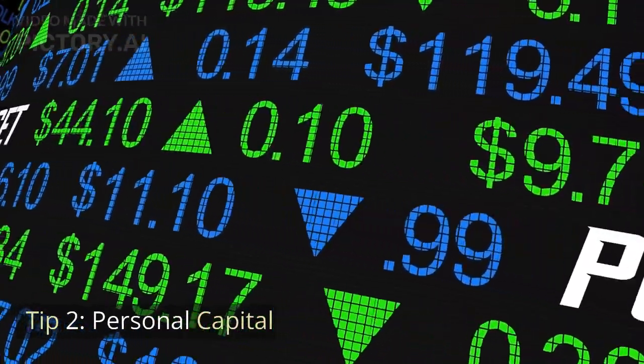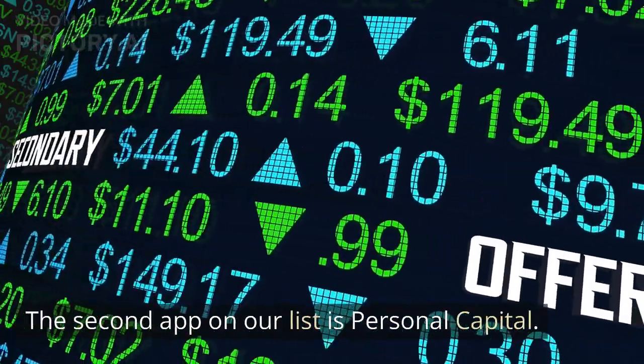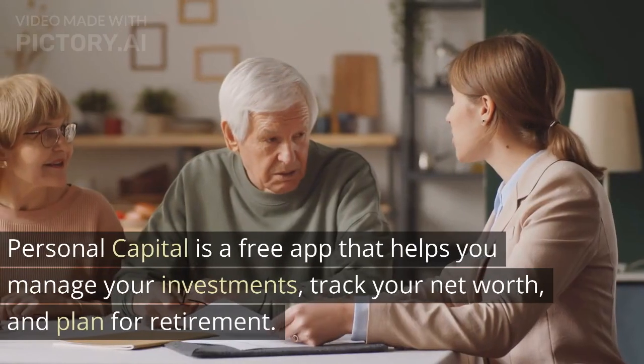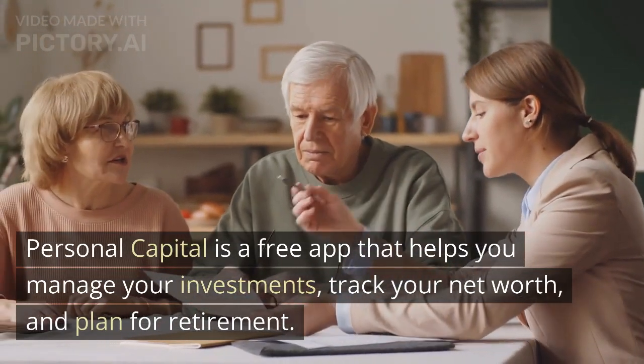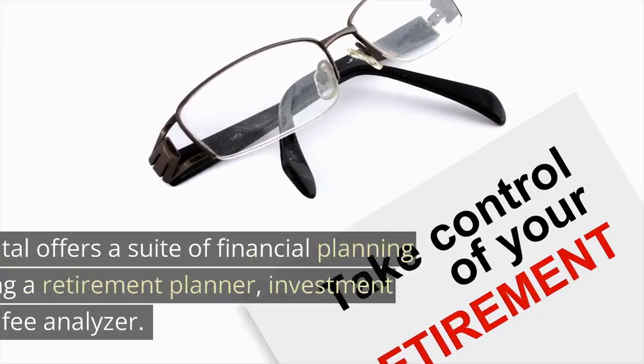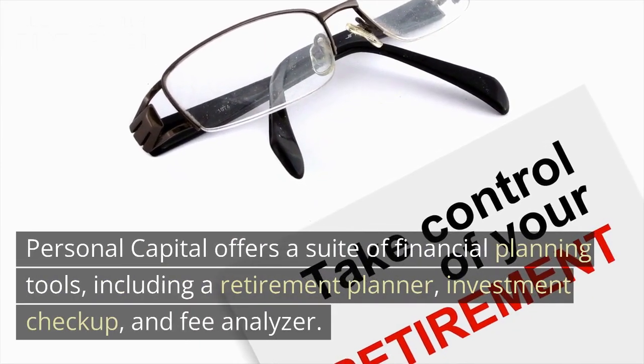Tip 2: Personal Capital. The second app on our list is Personal Capital. Personal Capital is a free app that helps you manage your investments, track your net worth, and plan for retirement.